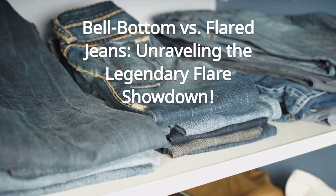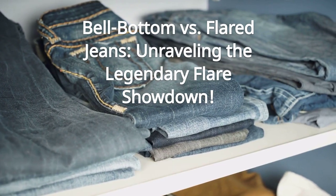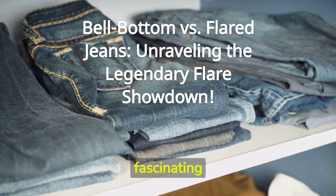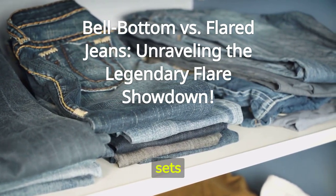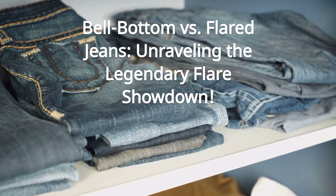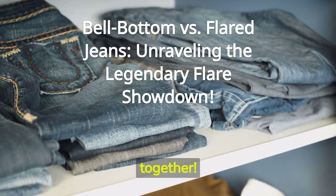Bellbottom vs. Flared Jeans: Unraveling the Legendary Flare Showdown. Welcome to my channel. Today, we're diving into the fascinating history of bellbottom jeans and shedding some light on what sets them apart from their close cousins, flared jeans. So grab your popcorn, sit back, and let's travel through time together.